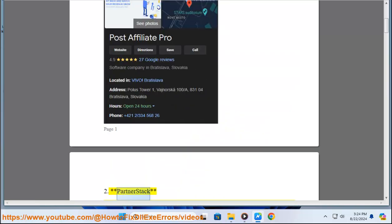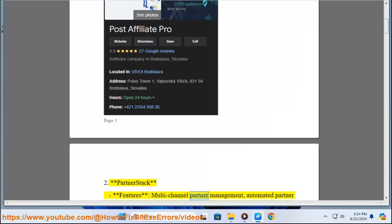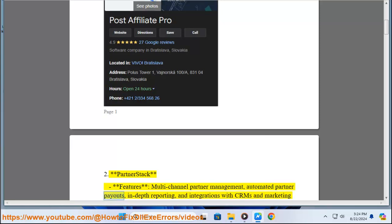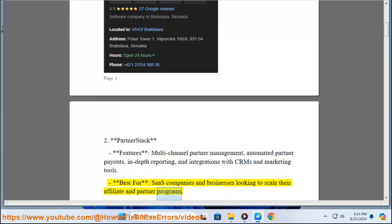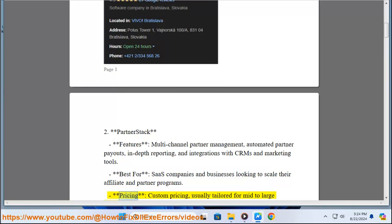2. Partner Stack. Features: Multi-Channel Partner Management, Automated Partner Payouts, In-Depth Reporting, and Integrations with CRMs and Marketing Tools. Best for: SaaS Companies and Businesses Looking to Scale Their Affiliate and Partner Programs. Pricing: Custom Pricing, usually tailored for Mid to Large Enterprises.